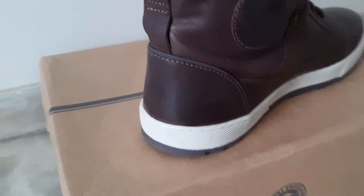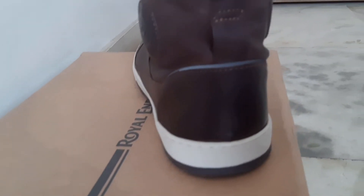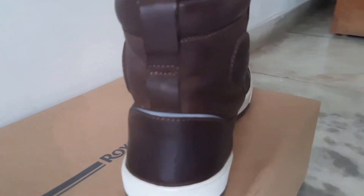There is something Royal Enfield has provided with these boots that they failed to mention in their spec sheet — reflective material on the heel patch. If you look closely, they have actually provided some reflective material there, which is good for visibility. I really appreciate that.